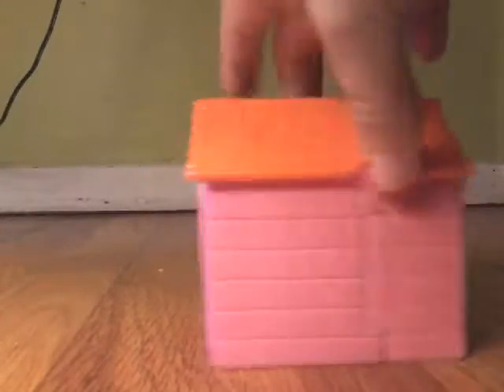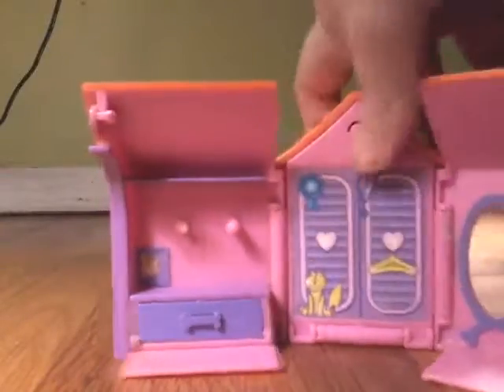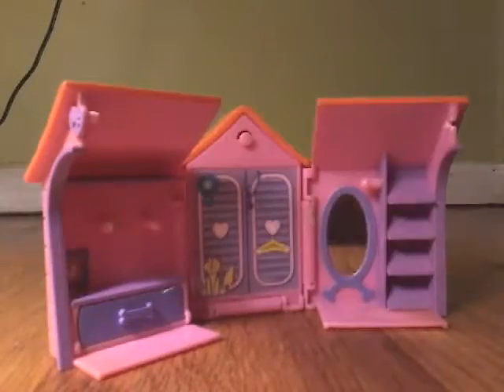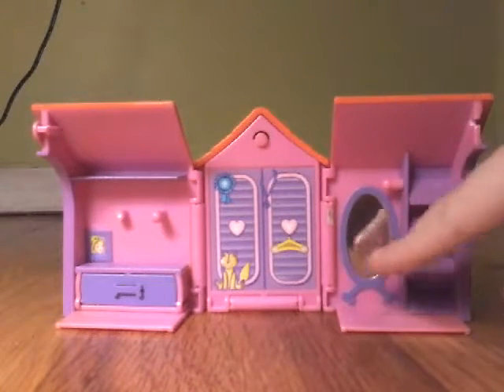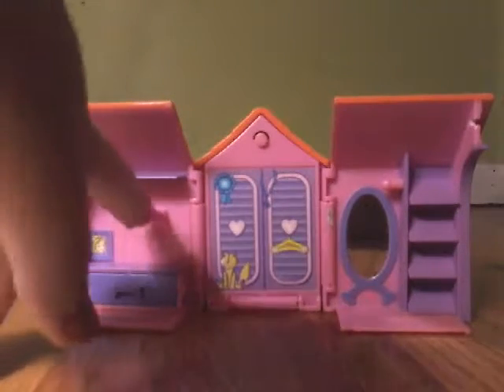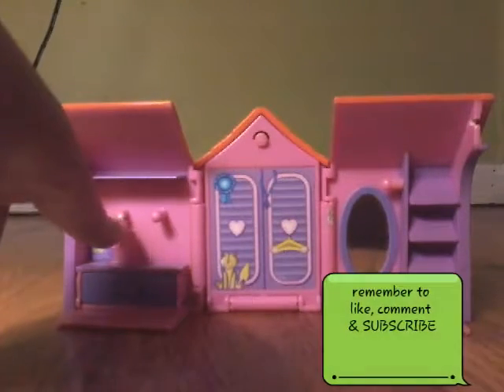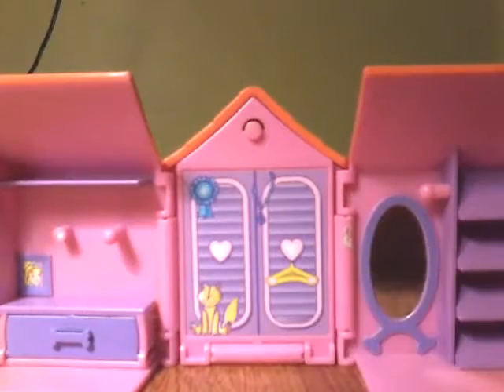It's pink and orange and it opens up. Right here there are little shelves and stuff, and there's a little mirror that's actually reflective. Over here there's a little drawer so you can put stuff in there. This one part is broken — there's a little ball that's not there — but that doesn't matter.